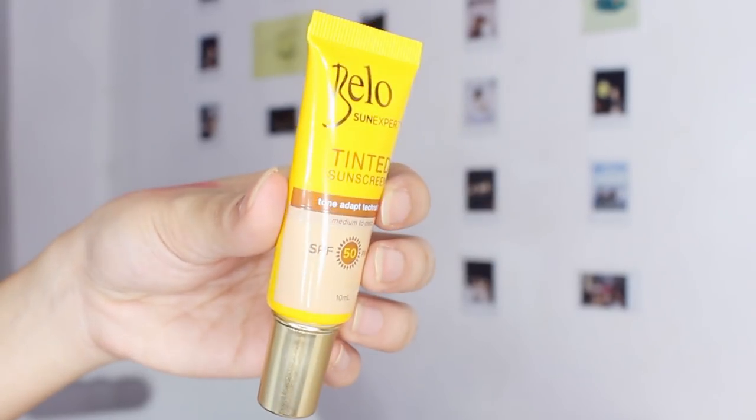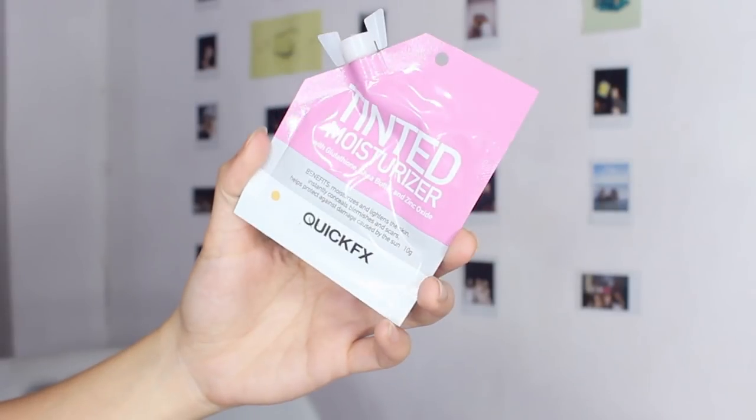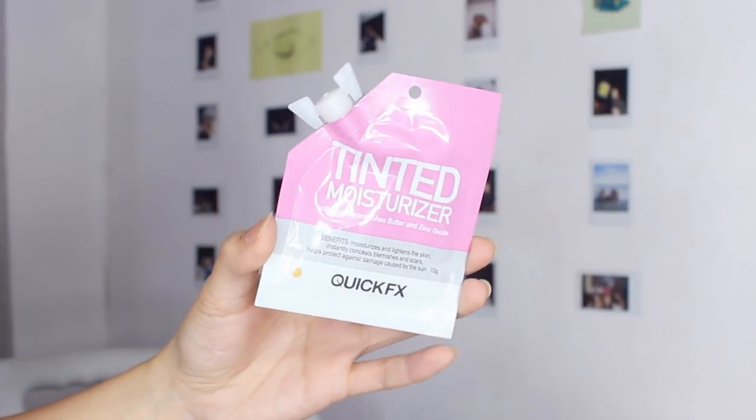Hi guys! Welcome back to my channel. So for today's video, we are going to be trying out two products. I recently got this Bello Tinted Sunscreen and this Quick Effects Tinted Moisturizer, and I just wanted to try these out on camera with you guys.